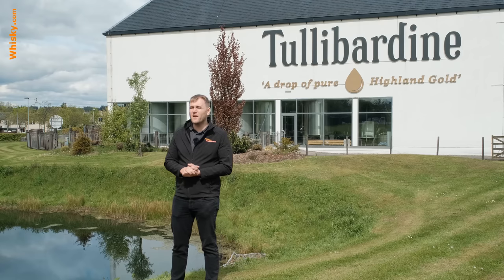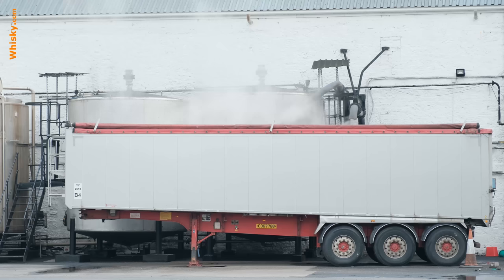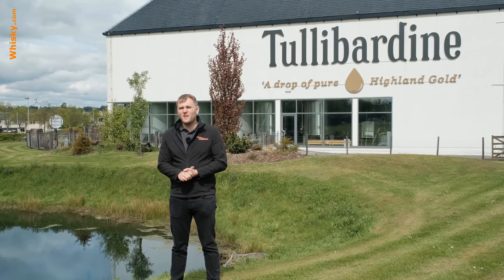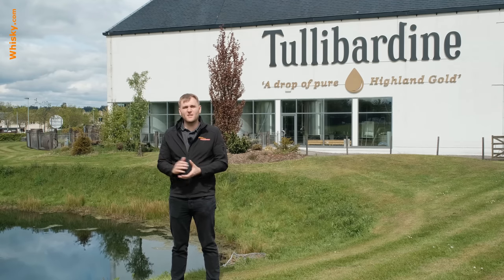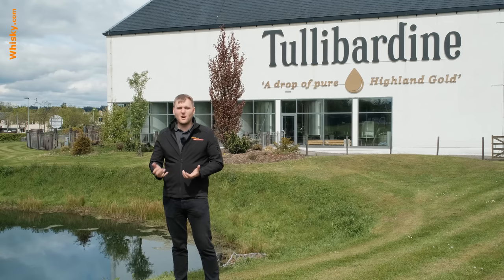Moving to the 20th century: in 1947 they reconstructed the brewery and it became the Tullibardine distillery. They finished the work in 1949 and started production. Unfortunately they ran into a bit of trouble in 1993 and had to close down — they got mothballed, with only the warehouse kept in good condition — until 2003, when they were sold to four Scotsmen who reopened the distillery and got it up and running.